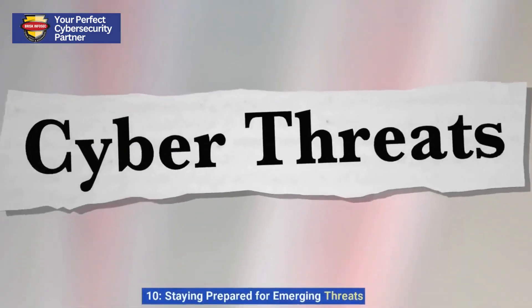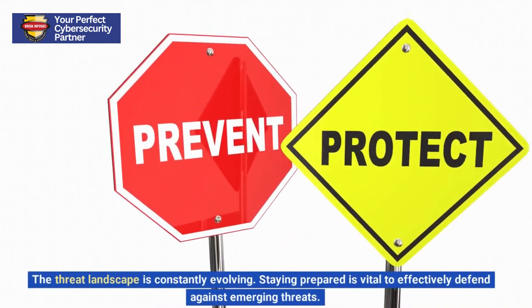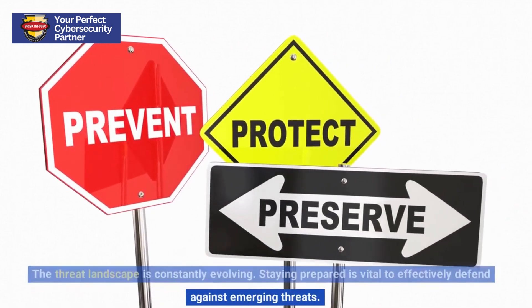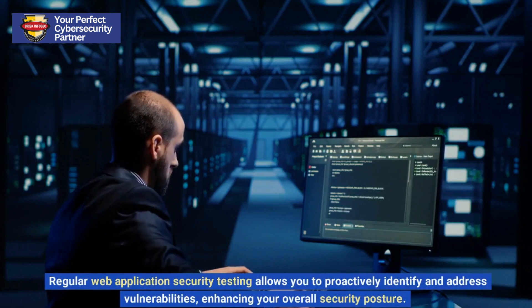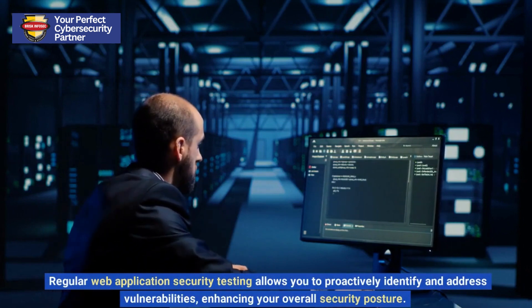10. Staying Prepared for Emerging Threats. The threat landscape is constantly evolving, and staying prepared is vital to effectively defend against emerging threats. Regular web application security testing allows you to proactively identify and address vulnerabilities, enhancing your overall security posture.